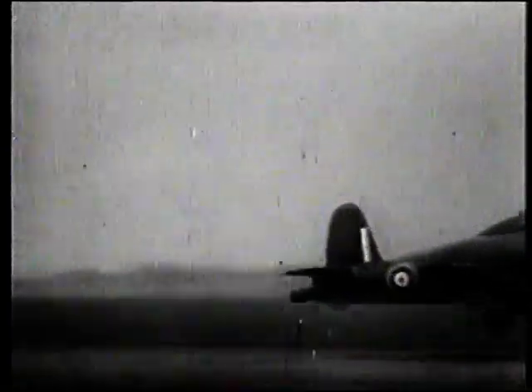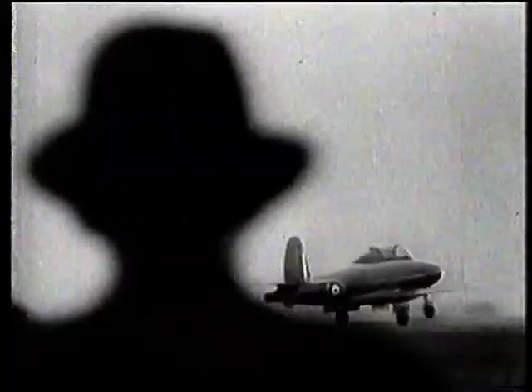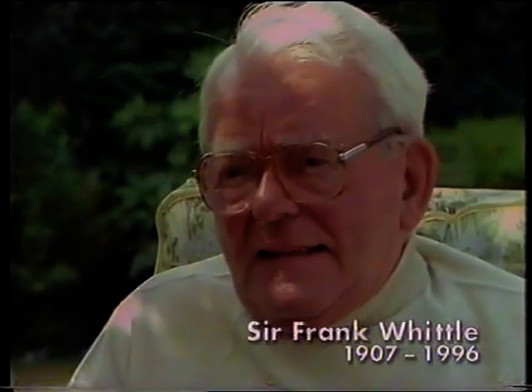Whittle confounded his critics and on the 15th of May 1941 his jet plane made its first flight. It must have been a bit of a surprise to see a plane whizzing about with no propeller. But it was no surprise to Whittle. One of my colleagues slapped me on the back and said 'Frank, it flies!' And in the tension of the moment I rather rudely said, 'That was bloody well what it was designed to do, isn't it?'